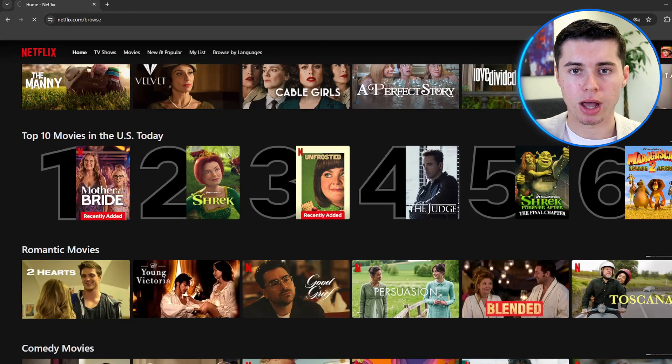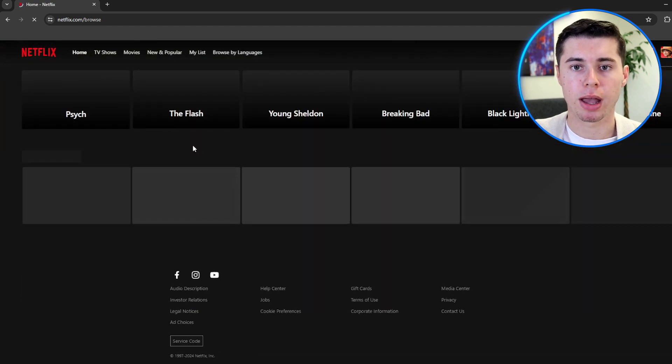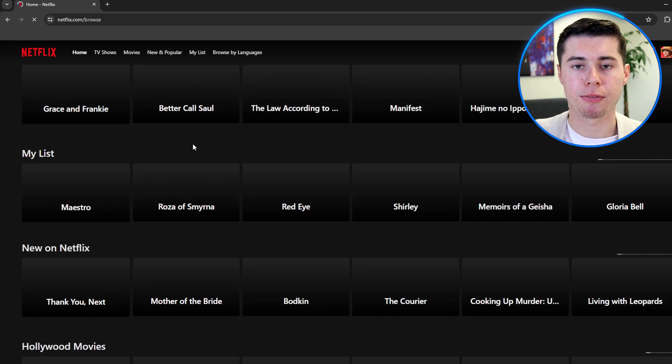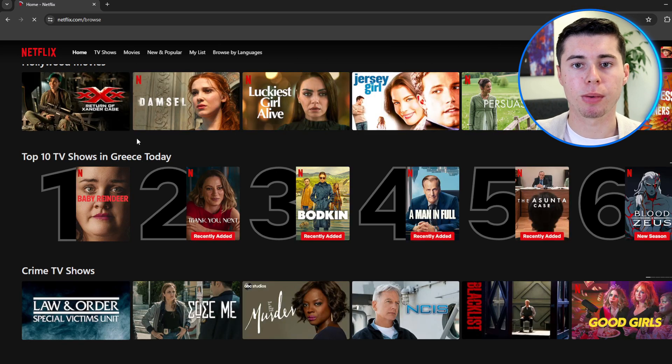Now let's take a deeper dive into Private Internet Access and explore its features more. First, let's check PIA's streaming and unblocking features. In my tests, PIA managed to unblock over 25 streaming platforms, including popular ones like Netflix, Disney+, Hulu, and many more.